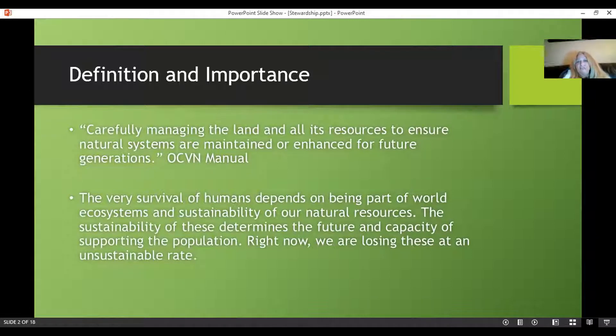Stewardship is all about carefully managing the land and all of its resources to ensure natural systems are maintained or enhanced for future generations — right from our OCVN manual. I'm adding that our survival depends on this. We have to be alarmed right now. The survival of humans depends on being part of world ecosystems, and the big word here is sustainability of our natural resources. We are severely overpopulated for this planet. We've had to amend farming practices and make many changes to the landscape to support the population, and right now it's unsustainable. We are losing our natural resources at an unsustainable rate.